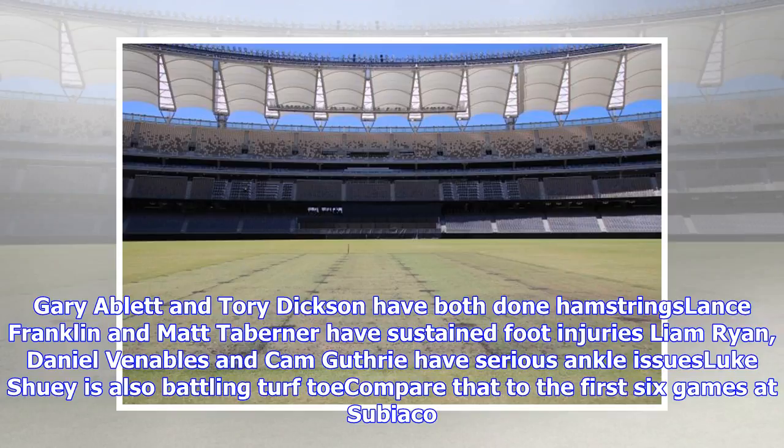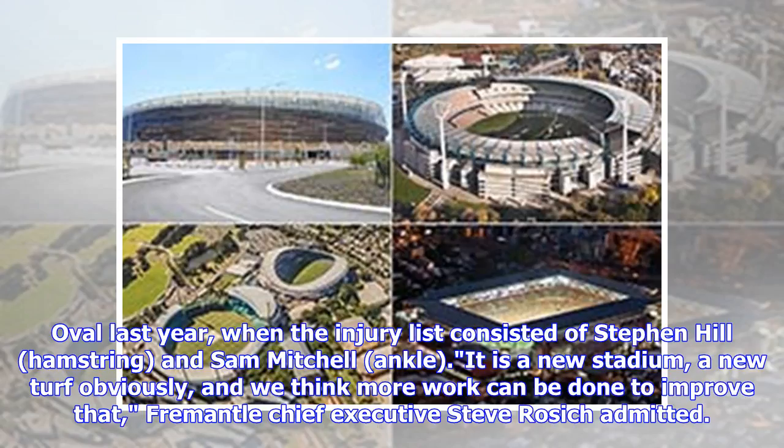Compare that to the first six games at Subiaco over last year, when the injury list consisted of Stephen Hill with a hamstring and Sam Mitchell with an ankle. "It is a new stadium, a new turf obviously, and we think more work can be done to improve that," Fremantle chief executive Steve Rosich admitted.